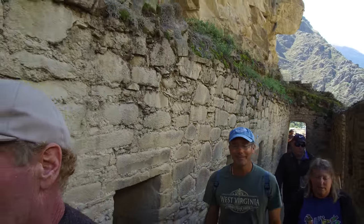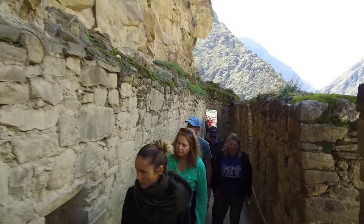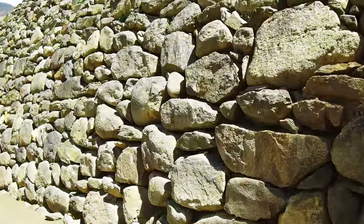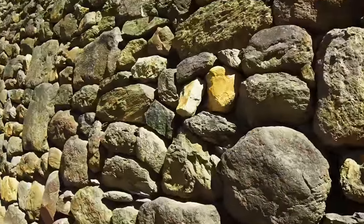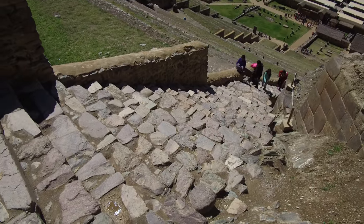Ollantaytambo, like Machu Picchu, was a site found by the Inca, and so they built a massive complex around the megalithic aspect that they found. Here again is one of the large terraces built by the Inca — not a complex feat engineering-wise, but lots and lots of work.